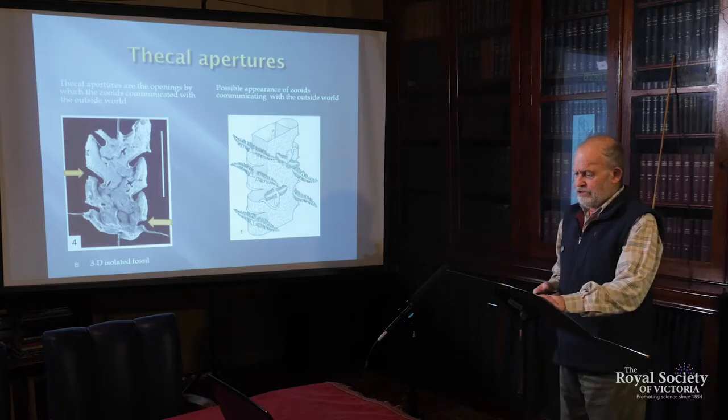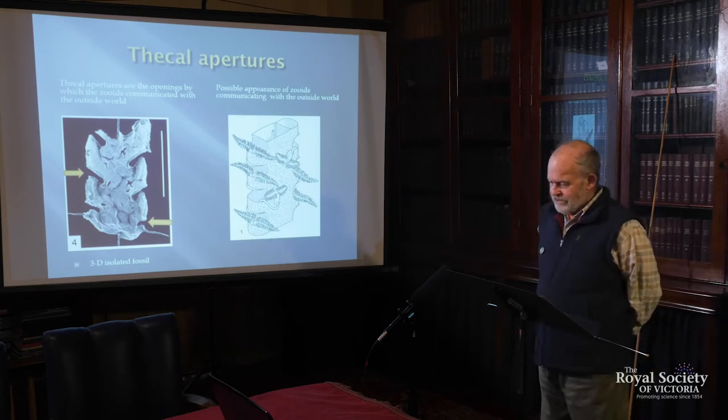What use are Graptolites? It turns out quite a few things make them extremely useful. They're marine and free-floating, which meant they were distributed all over the marine environment — quite a few species are found worldwide, which is really good for correlation. They evolved very rapidly and expressed their evolution in the way they constructed their colonies. These were made of tough collagen able to survive strong compaction and folding. They're common in fold belts — rocks deposited at great depth and strongly folded during mountain-building events called orogenies — and are often the only fossils found in such rocks.